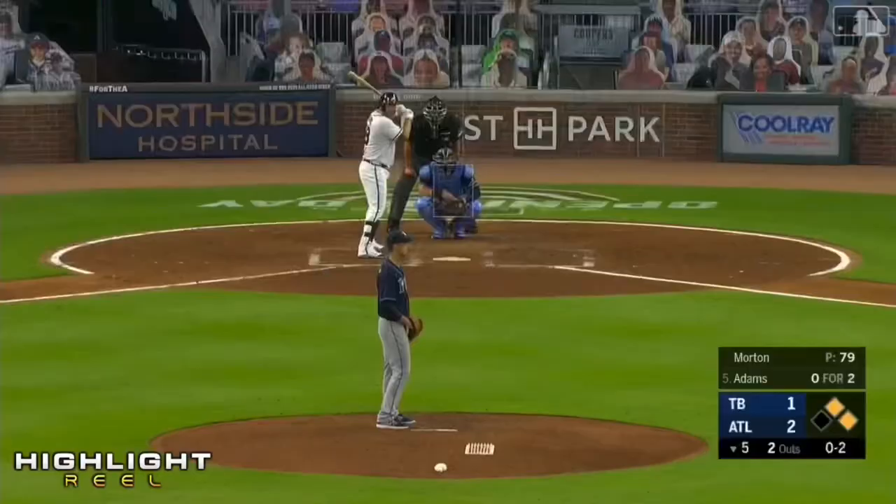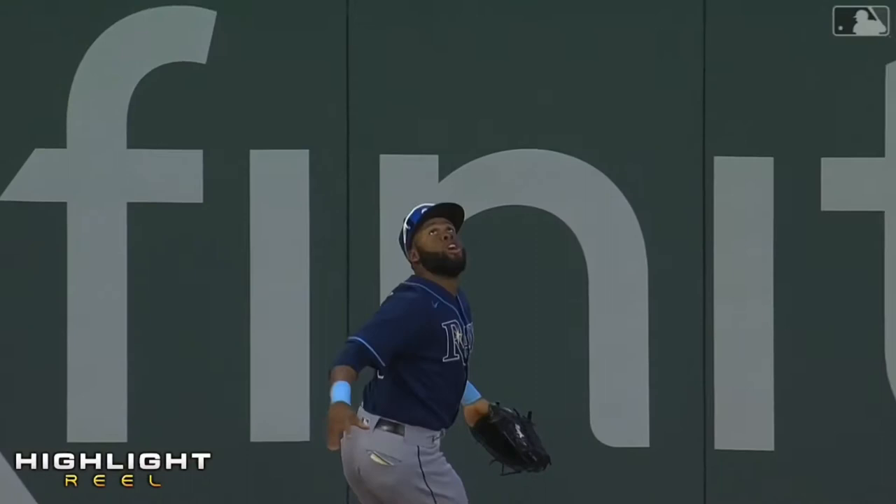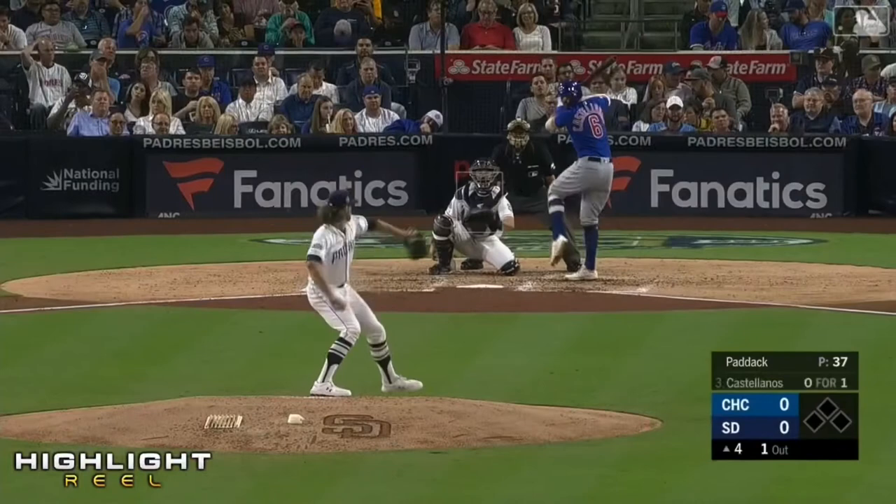The breaking ball off the plate, wide. Sky deep, collapsed, and it's caught — caught out there by Margot on a pitch that was a breaking ball, still off the plate. And I think that was very, very key, and it was fun to watch.